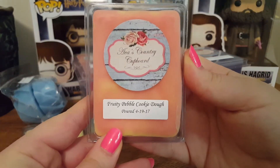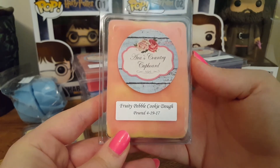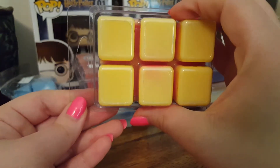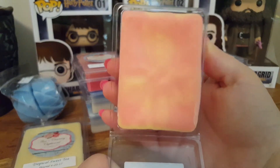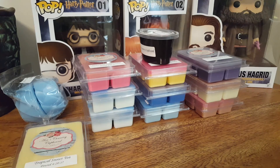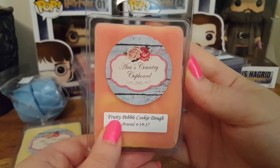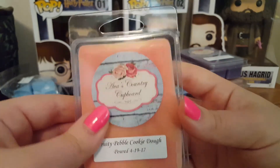The next one — and I believe this is the last one — is Fruity Pebble Cookie Dough. Bright yellow, and the top has super pretty marbling. I don't get the cookie dough — I pick up just that very, very strong fruity pebble note. It's a very strong citrus scent. Definitely a good one.